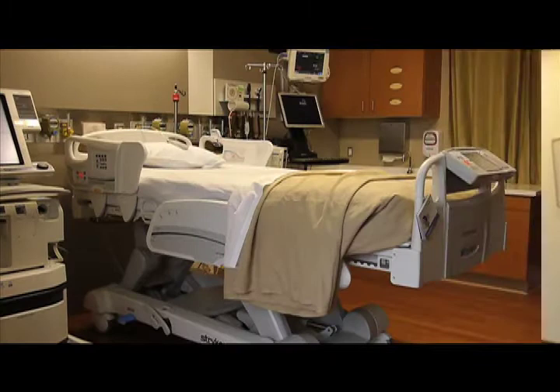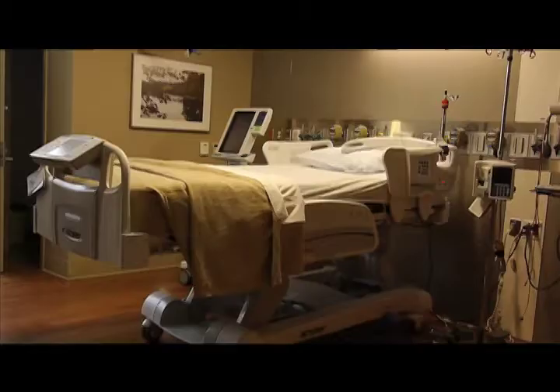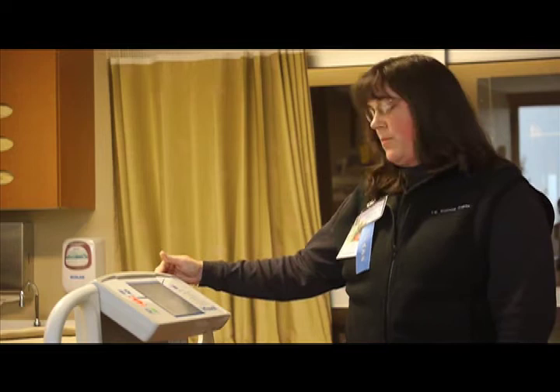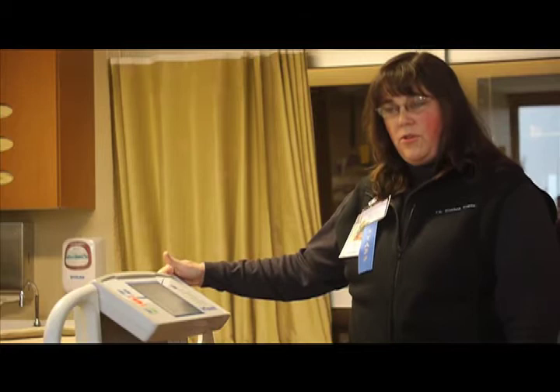This bed is specialized for critical care patients — it does everything a bed typically does, but the popular feature is the translation and sound therapy. The translation section of the bed speaks 22 languages. Until we get an interpreter up from the emergency room department, we can utilize the bed to ask the patient simple questions like, 'Do you have pain? Siente dolor?' So the patient is able to say yes or no to these simple commands.